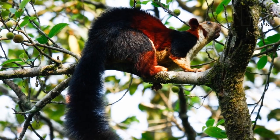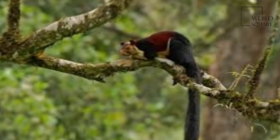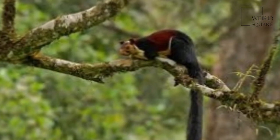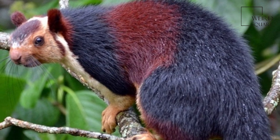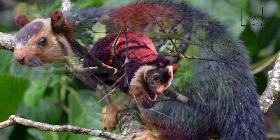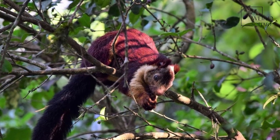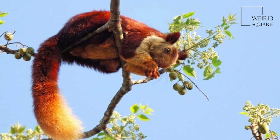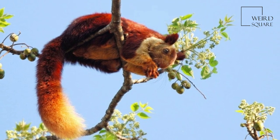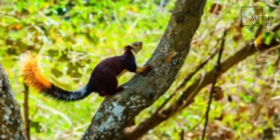Ratufa indica has a conspicuous two-toned, and sometimes three-toned, color scheme. The colors involved can be creamy beige, buff, tan, rust, brown, or even a dark seal brown. The underparts and the front legs are usually cream-colored, the head can be brown or beige, however there is a distinctive white spot between the ears.